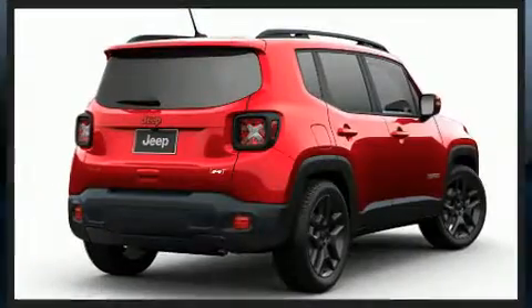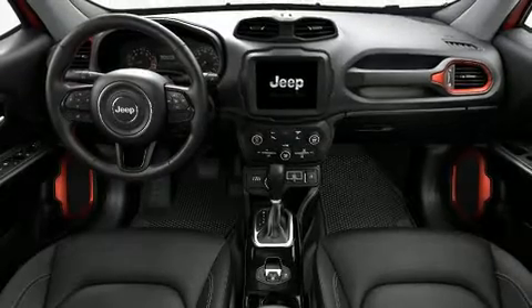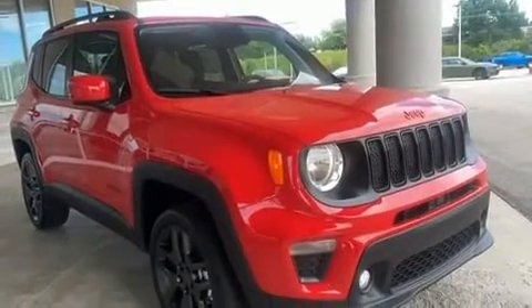Jeep infused the interior with top-shelf amenities such as front dual-zone air conditioning, front fog lights, remote keyless entry, a roof rack, and power windows.